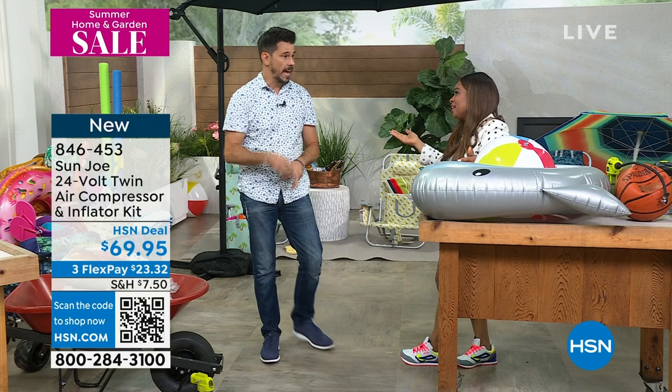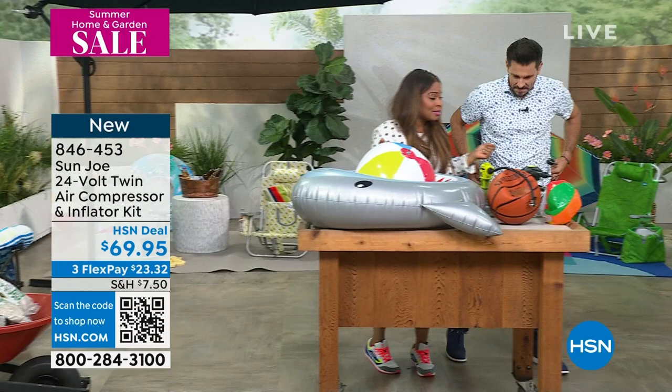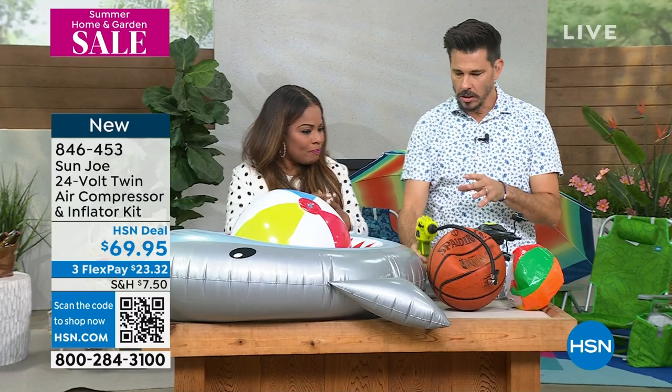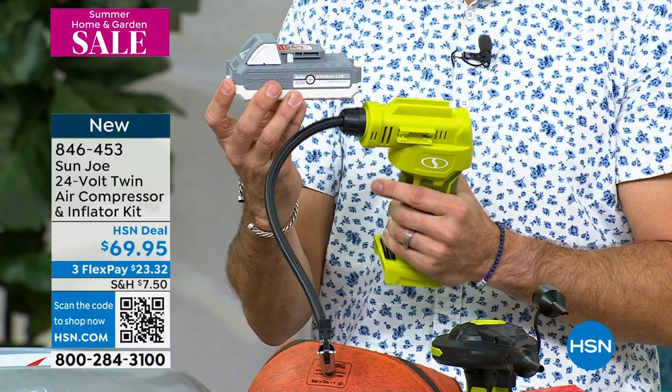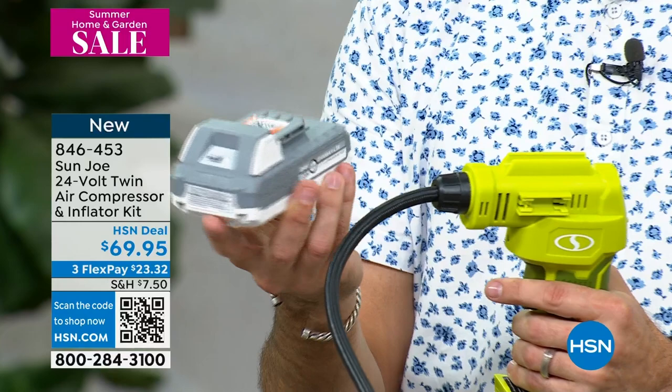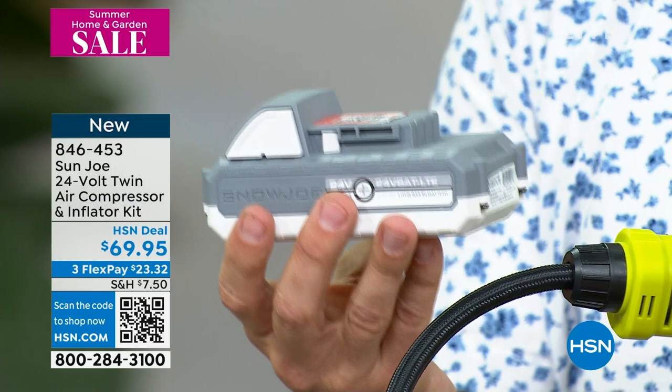All of the different adapters come included, and there's onboard storage. This is a battery-operated tool — this is our Sun Joe 24-volt lithium-ion battery. These are super cool because they're pretty fast charging and eco-friendly. This battery, by itself, is a $40 to $50 value and comes with your purchase. And this works in over 100 of our other tools.